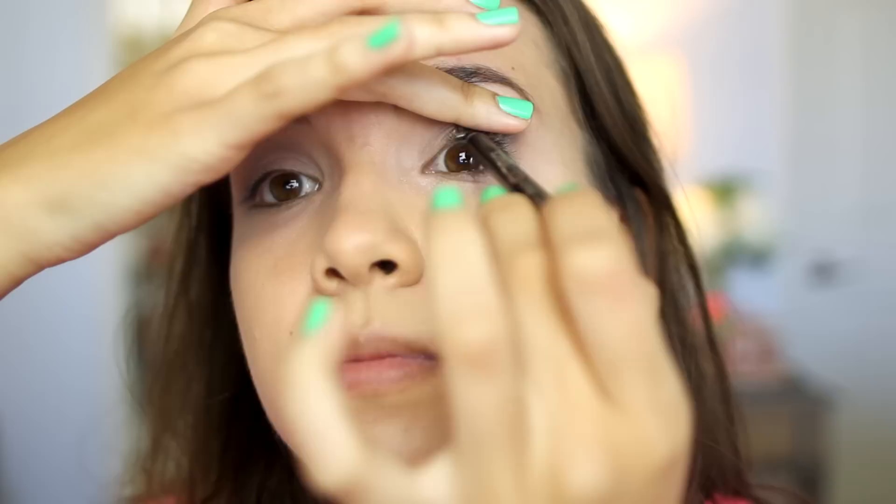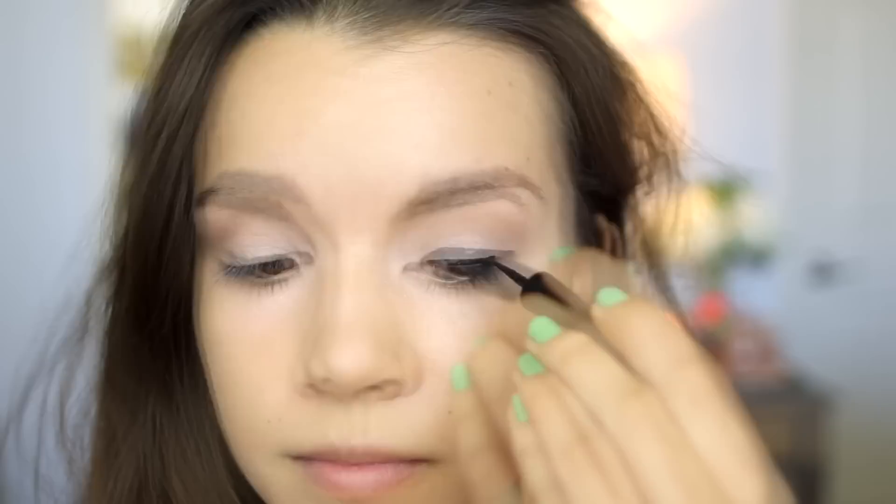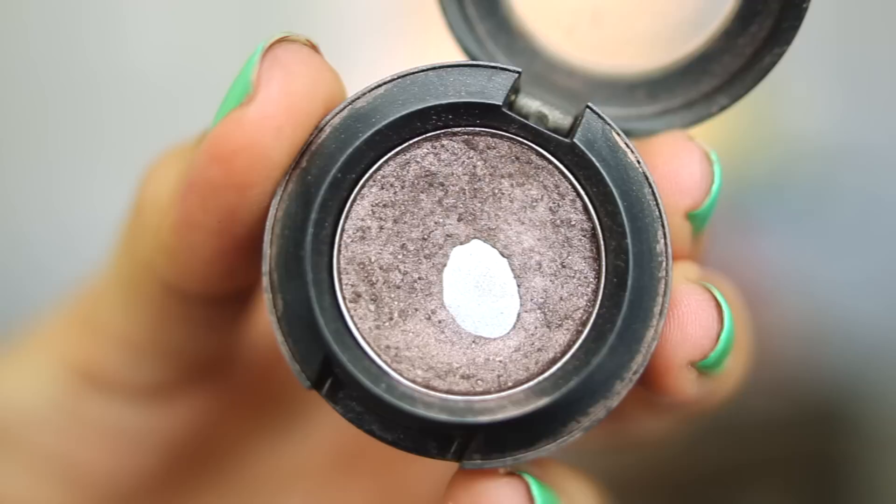For eyeliner, I'm going to use the Rimmel Scandalize Waterproof Kohl Kajal in black to tightline the upper inner rims of my eyes. Then I'm going to use Maybelline's Master Duo Liquid Liner. I love this because you can control the thickness of the line just by turning the wand a little bit. I'm lining my upper lash line very carefully since liquid liner sometimes can be an issue for me. Then I'm going to take MAC's Satin Taupe eyeshadow mixed with a purple color from Maybelline's Lasting Lilac Palette to line my lower lash line.